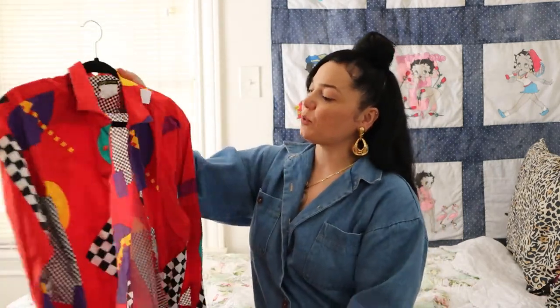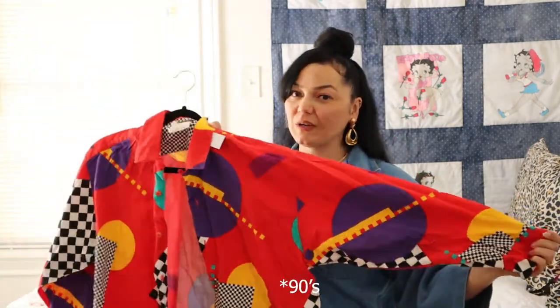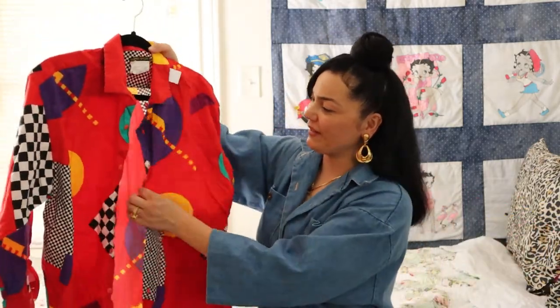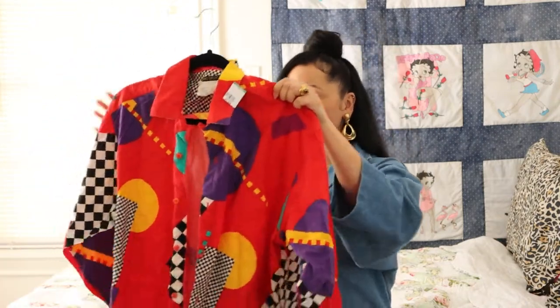And then I found this vintage Esprit sport shirt. I just thought it was so fun — super 80s. I love the print, the colors, everything on it. This was $4 from Goodwill.